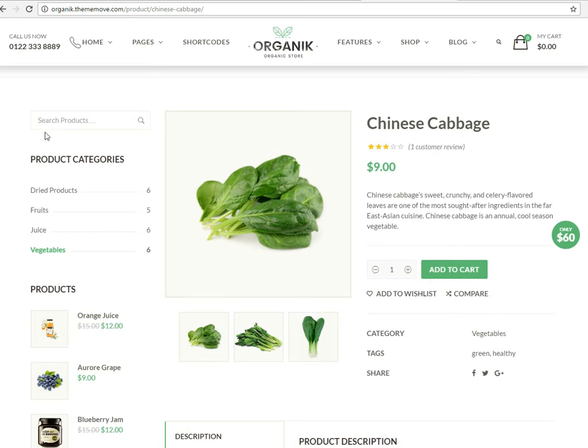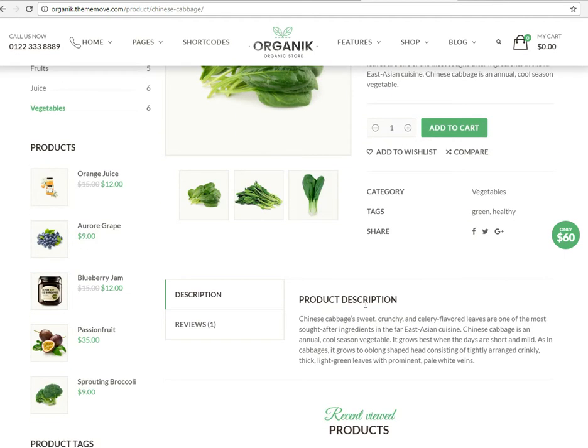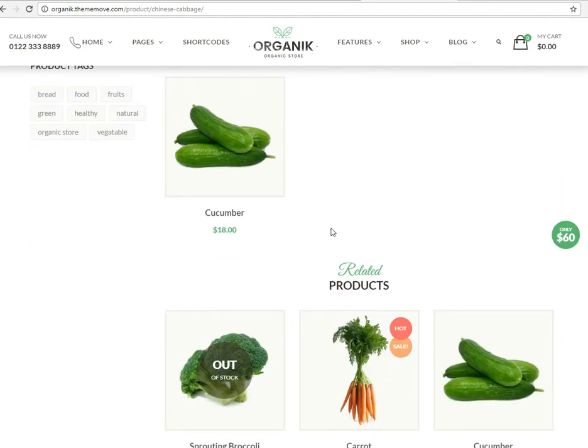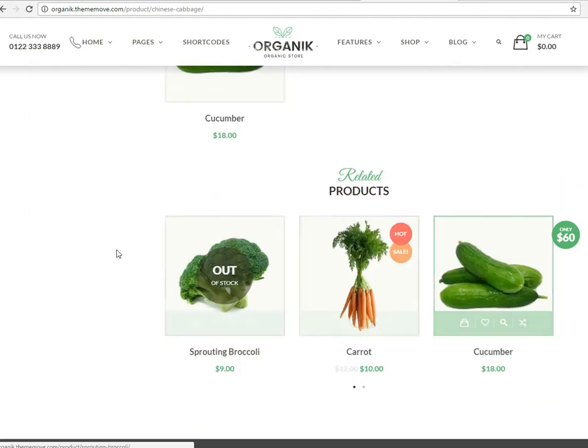Let's go look at a Chinese cabbage and see what that's like. You can definitely leave reviews. You've got categories in the sidebar, product description — it's shareable and everything like that. Then down here you've got related products. That's awesome.